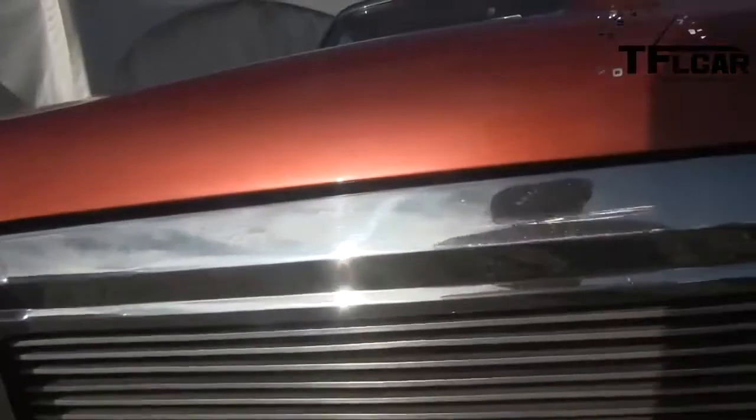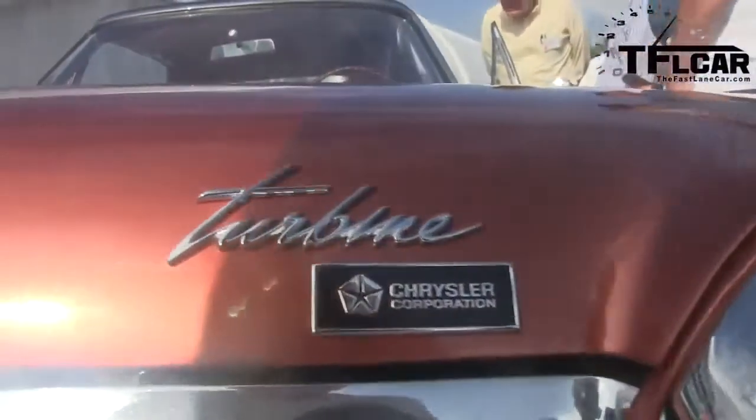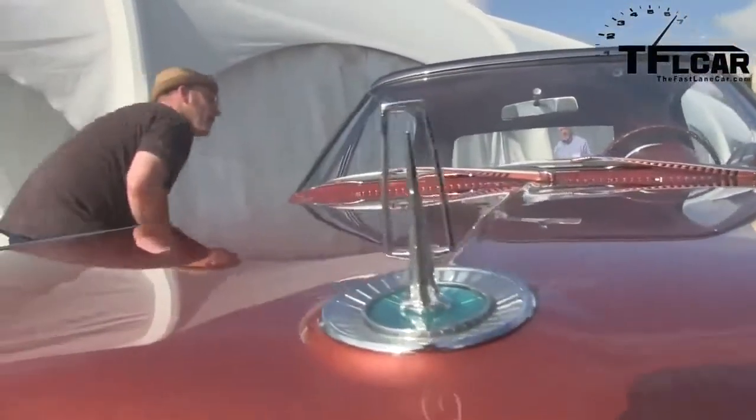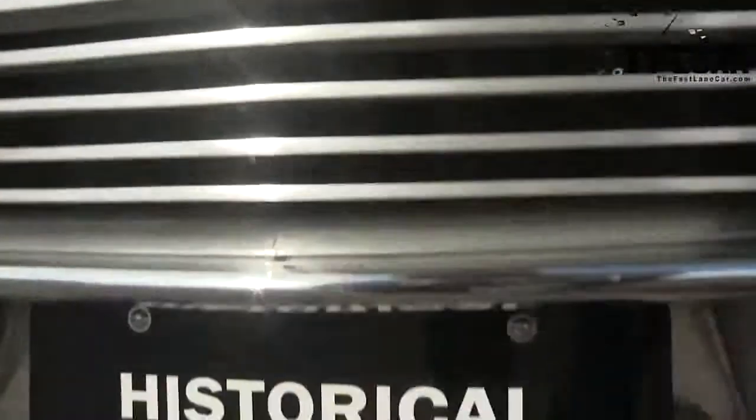Were any of them actually sold? Did people buy them? No, none of them were sold to the public. They were loaned out, though. They gave about 230 families around the country a chance to drive these for three months at a time. They did demographic and marketing research — loaned them to families who just had to write a report once a month on what they thought of the car. Typically, everybody loved them and they attracted attention like they do now.